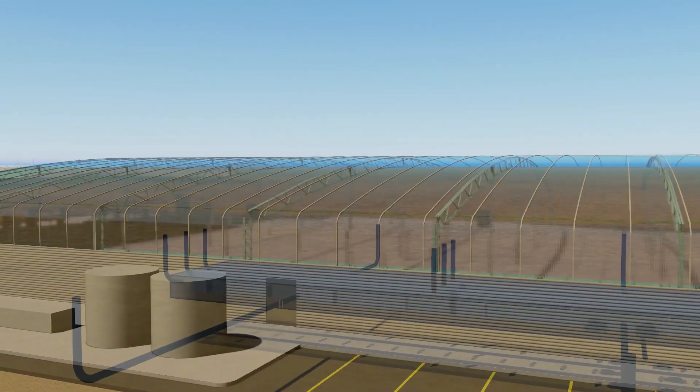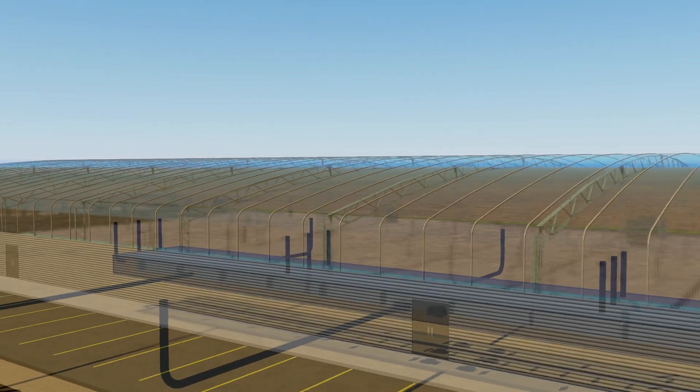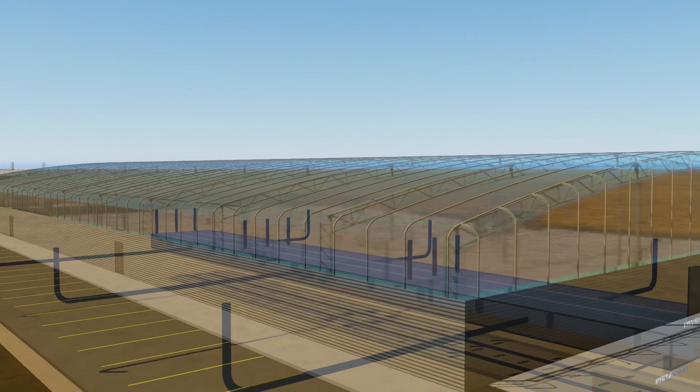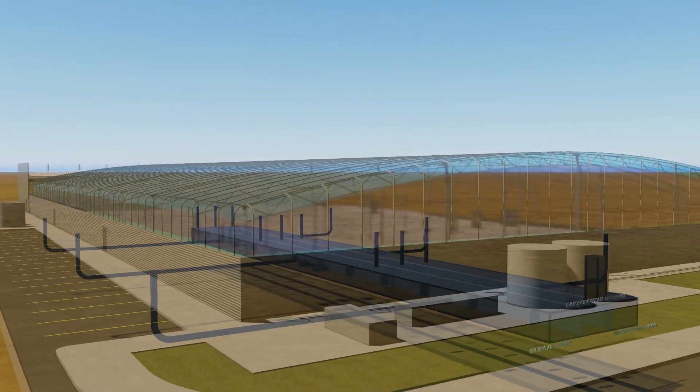Conventional mechanical systems pull air from outside the building and recirculate interior air until it reaches desired temperature. This requires high energy use to produce heat and cool the air.